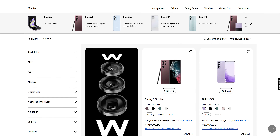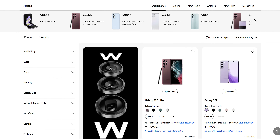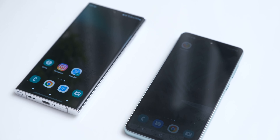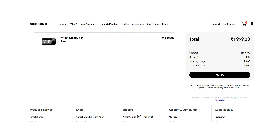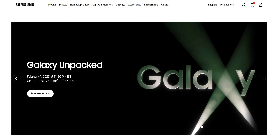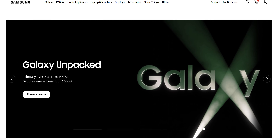The S22 Ultra is still quite expensive everywhere, so I would definitely not recommend going for the S22 Ultra at this point, unless you're getting a really nice deal. You can pre-reserve one of the new Galaxy phones on Samsung's website for Rs 1,999, and that will give you early access to these phones, some exclusive features, and benefits worth Rs 5,000.